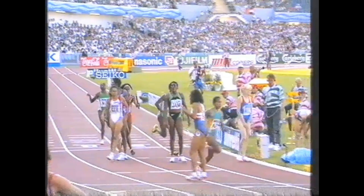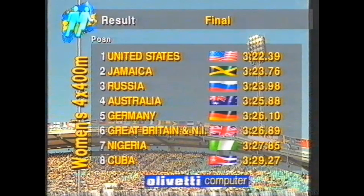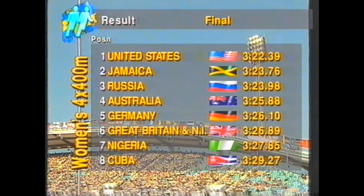United States the gold medalists: 3:22.39. Jamaica the silver medalists: 3:23.76. Russia 3:23.98, taking the bronze. Australians fourth, Germany fifth, Great Britain and Northern Ireland in sixth place: 3:26.89.